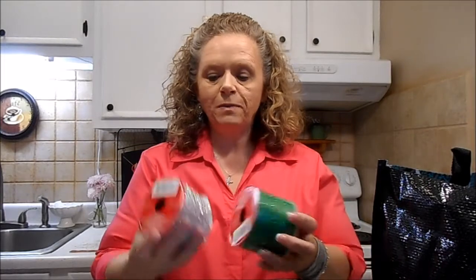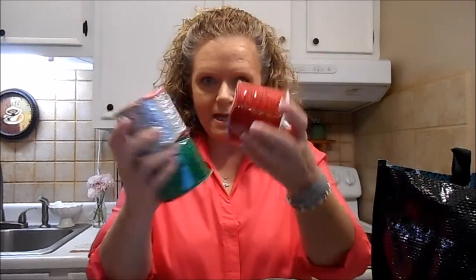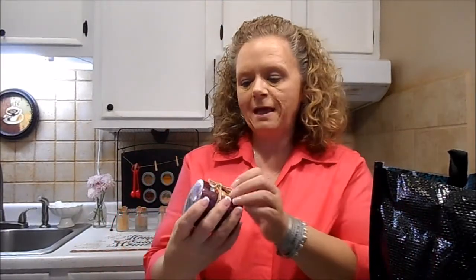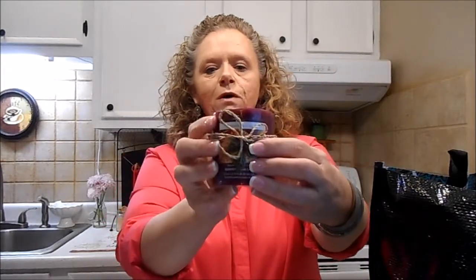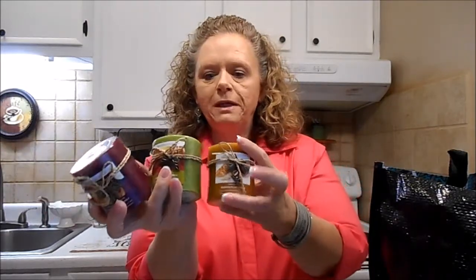And then I got some Christmas ribbon — I got the green, the silver, and the red. And my Dollar Tree finally got these beautiful little candles with the little metal leaf on it. I had to get one of each color: the burgundy, the green, and the brown. I'm going to do them on my table in my living room. I want a little tray to put them in, maybe with some leaves or some rocks. When I get it done, I'll show y'all.